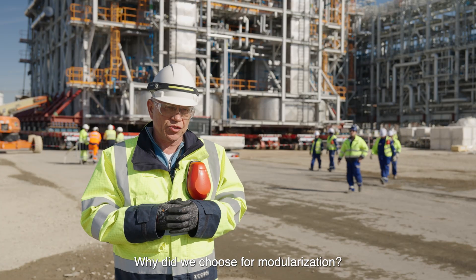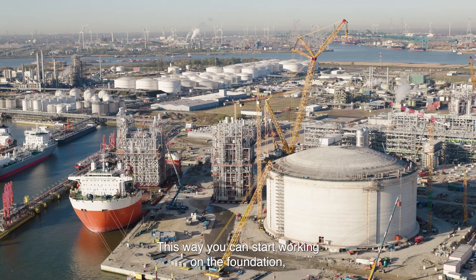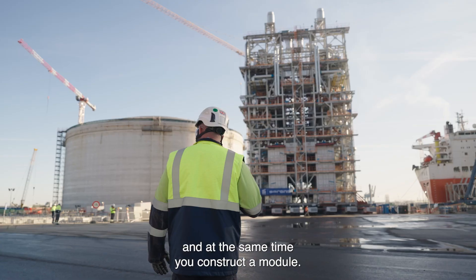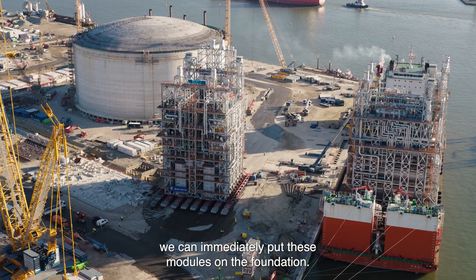Why did we choose modularization? The main reason would have been time saving. This way you can start working on the foundation, and at the same time construct a module. Once the foundation is ready, we can immediately put these modules on the foundations.